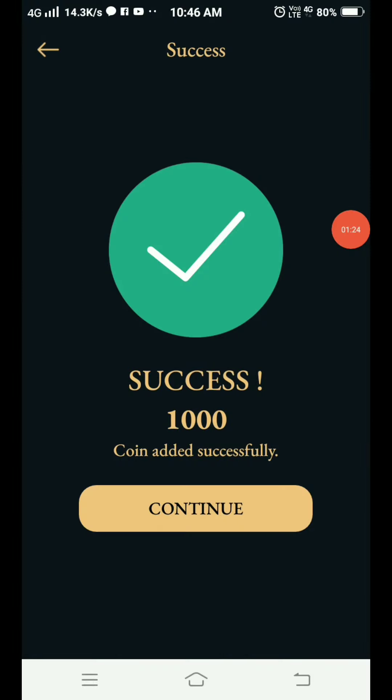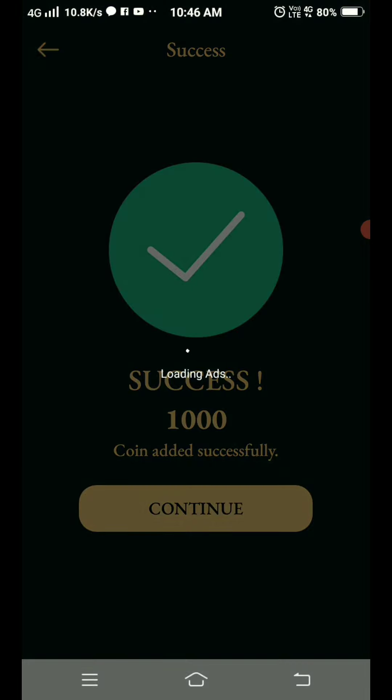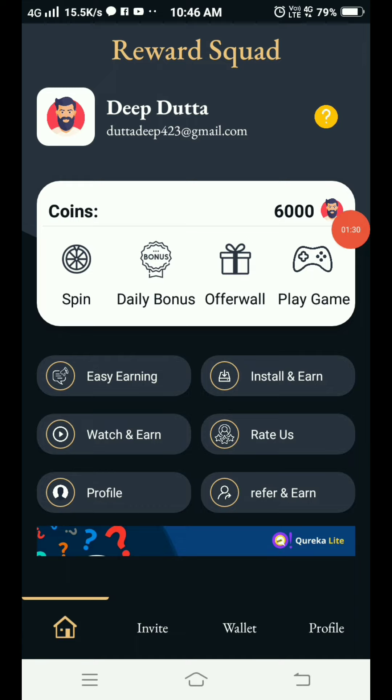So you can see that on checking in, we have 1000 coins in the wallet. Now I will tap this one — check in — and we will get 1000 coins. Then we will get a spin option.